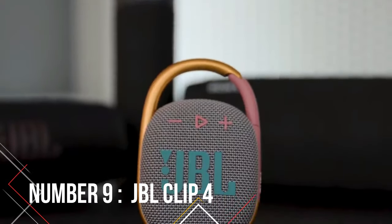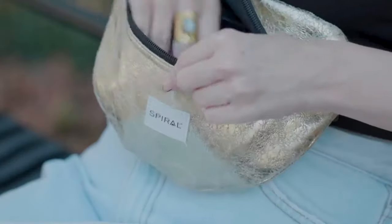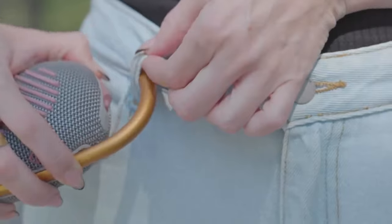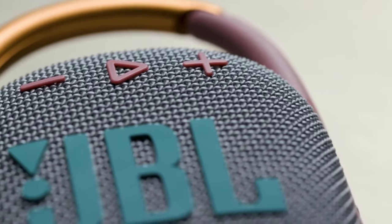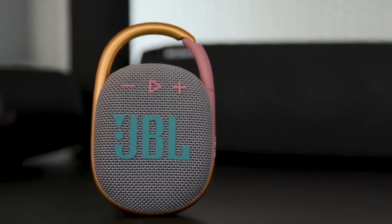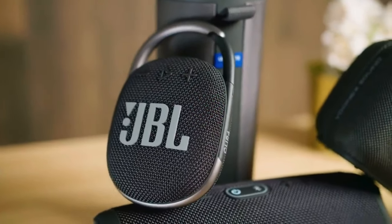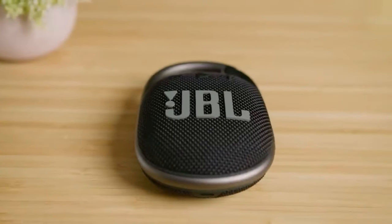Number 9: JBL Clip 4. We start the list with one of the biggest brands of speakers, JBL, and its amazing JBL Clip 4, keeping the tradition of great sound alive in a small package. While you shouldn't expect huge bass from such a small speaker, the Clip 4 still gives you more boom than older models. The new version has some cool upgrades, like a tougher handle and rubbery parts on the back to stop it from vibrating too much. The buttons are easier to press too, even though sometimes they get pushed by accident.